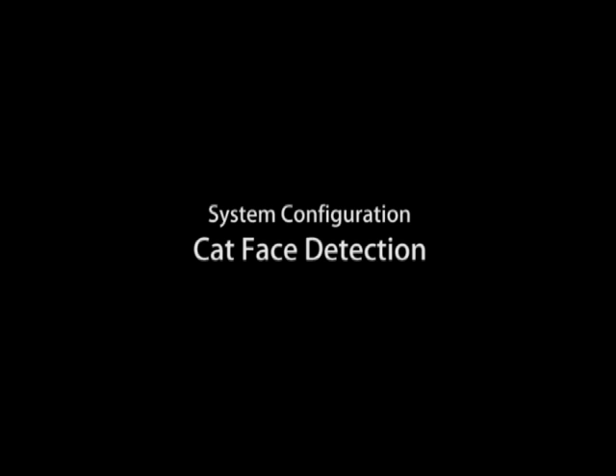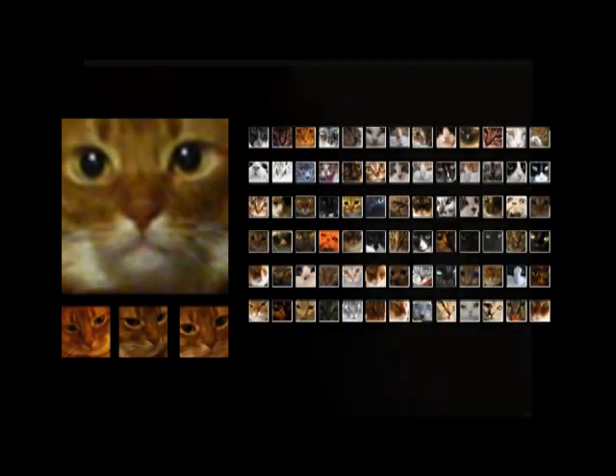By detecting the face of a cat, we can know the relationship of the cat. We have collected 2000 cat face photos from Flickr for the database.